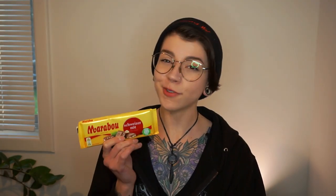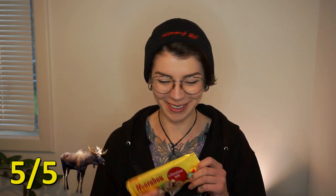Round two of Marabou. I have tried this one before back when I was in Sweden last year. This is the hazelnut flavour, but for some reason it's called Schweitzernut, as in Swiss nut. So I have questions — are the hazelnuts specifically imported from Switzerland? Someone please explain these supposedly Swiss nuts. Chocolate and hazelnut is one of my favourite combinations, so this one is going to get five out of five moose, because I love moose. They're funny looking, but I like them.